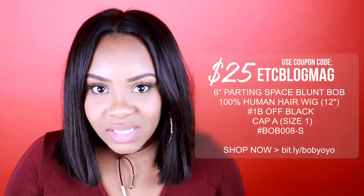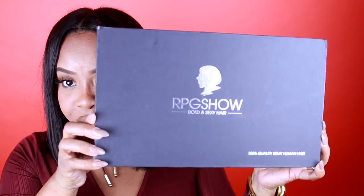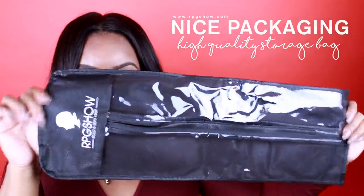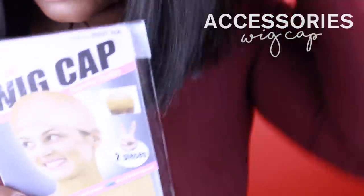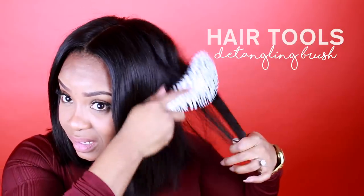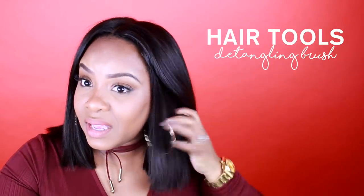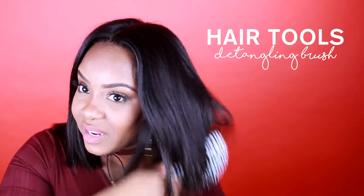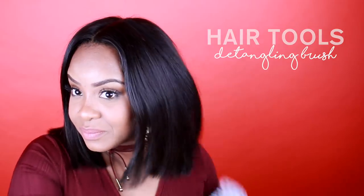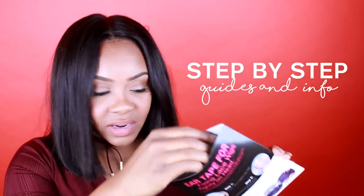Let's do a quick unboxing — obviously I already have the wig on, and I have videos showing how I put wigs on. Here is the box bag it comes in, kind of like a garment bag. You get a wig cap with your purchase, a little comb, brush, detangler, an RPG Show magazine, and a card that tells you how to put on a wig. There's also an elastic band inside.